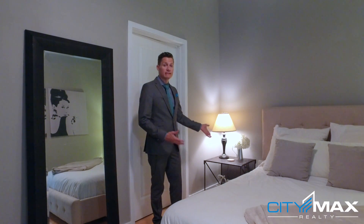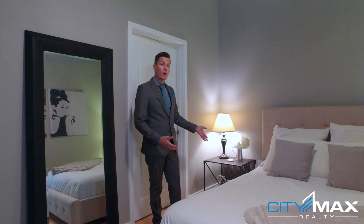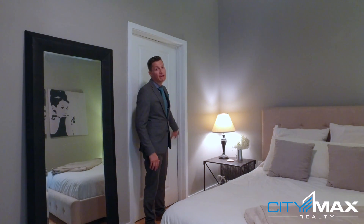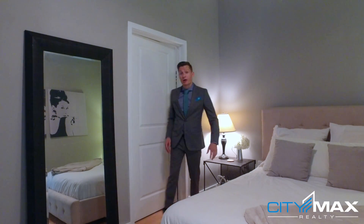Here in the bedroom you'll notice that a queen-size bed fits quite comfortably, and what's great about this floor plan is how big the walk-in closet is. Let me show you.